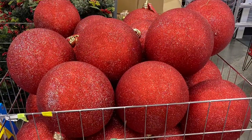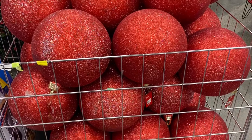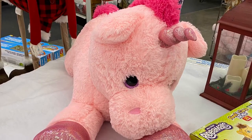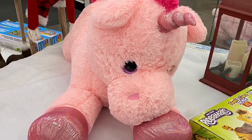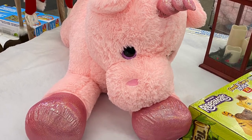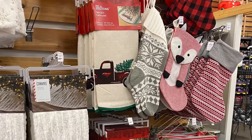And they had some really big ornaments — I didn't see the price on these, they were just putting them out. But if you need some big ornaments, Canadian Tire's the place to go. And they were getting out some of their big stuffed animals — this unicorn here, pink unicorn. Really cute, it was a good size too. And here's a lot of their stockings they were putting out and their tree skirts.